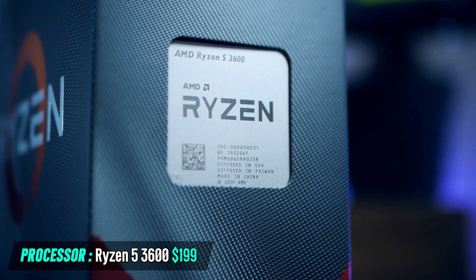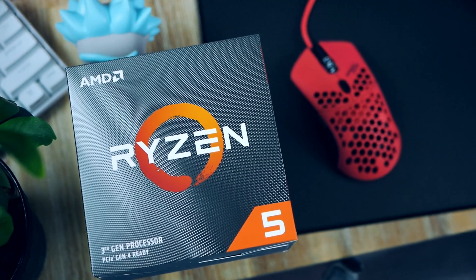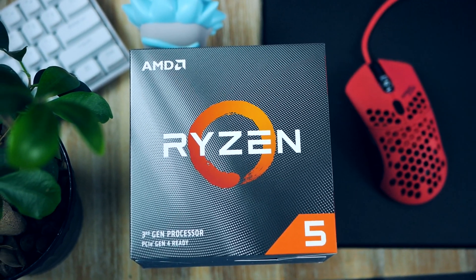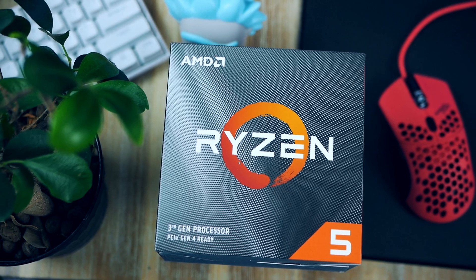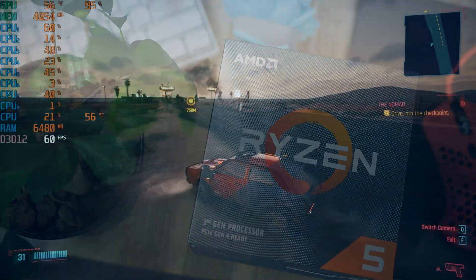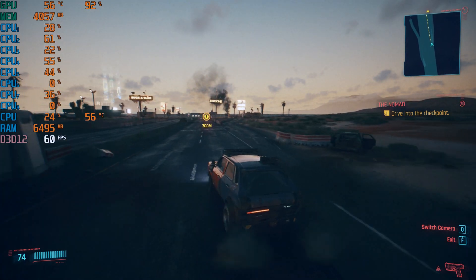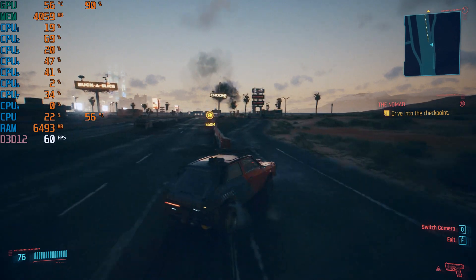This budget CPU comes with six cores and 12 threads. The processor supports SMT, which nowadays pretty much all games support, and this allows your game to run as smoothly as possible without stutter. Taking a quick look at gaming performance in Cyberpunk, we see that the Ryzen 5 3600 is actually trading blows with the Intel Core i5-9600K.